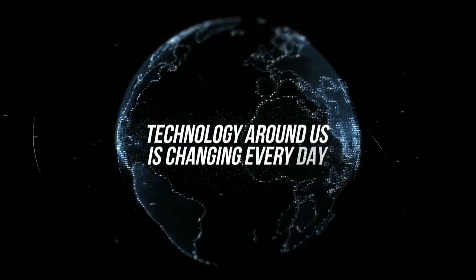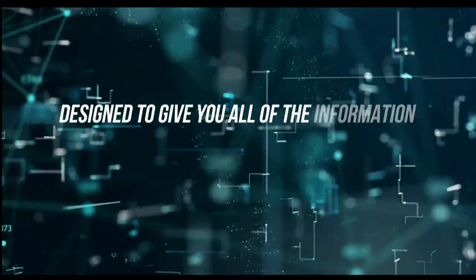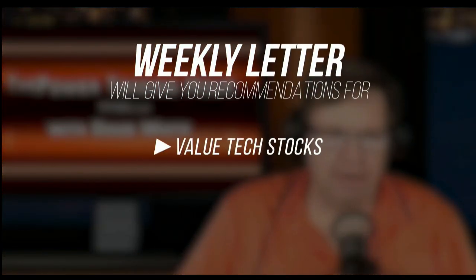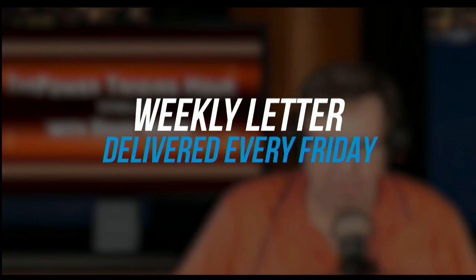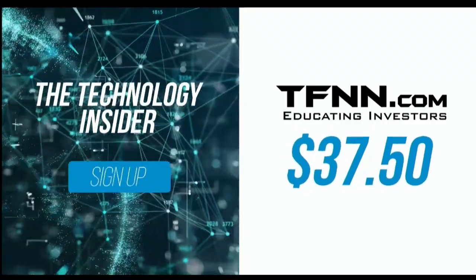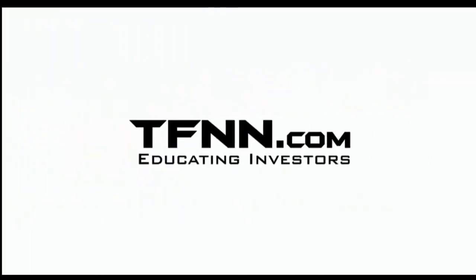David White's investment newsletter, The Technology Insider, gives you all the information to understand the technology shaping today's markets and tomorrow's future. His weekly newsletter provides specific recommendations for value tech stocks, as well as entry prices, target prices, and stops. Delivered every Friday with updates throughout the week — available at TFNN.com for only $37.50, with a 30-day money-back guarantee.